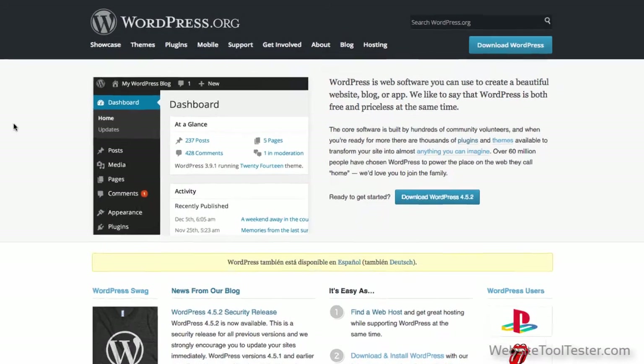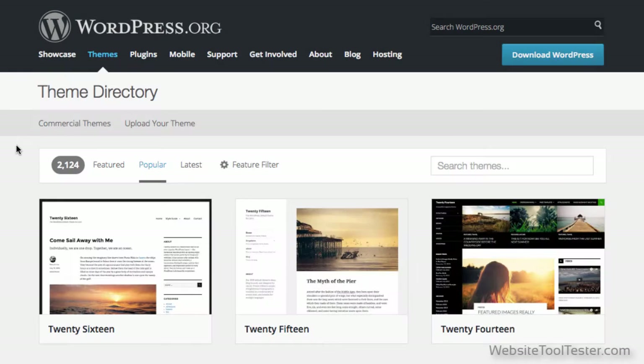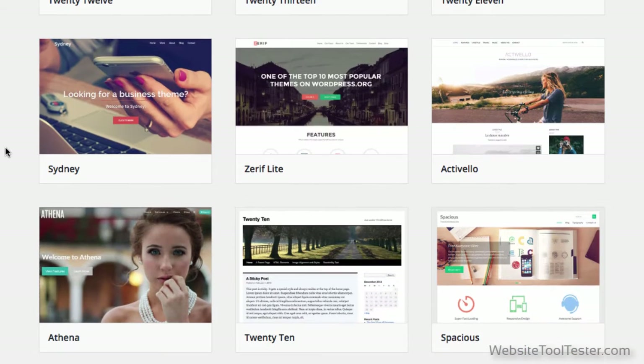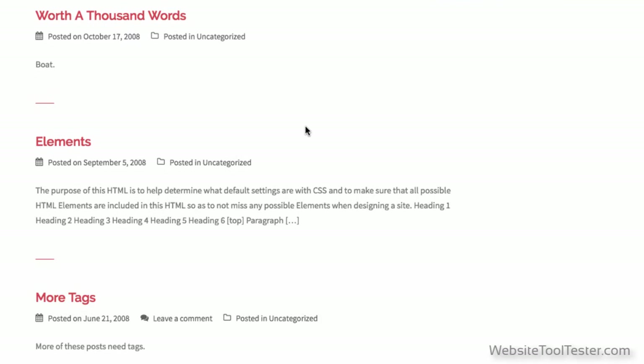With WordPress, the only limitation is how much time you want to spend finding the right theme and how much cash you want to shell out on it. Sure, it might take a little bit more effort and maybe a bit more investment, but at least you'll have a solid base for your website that can easily be scaled to something much larger.